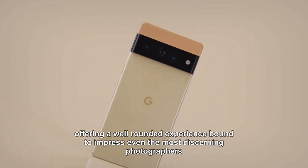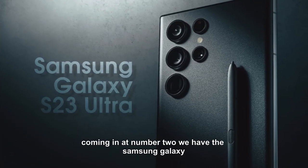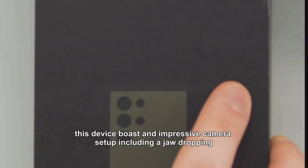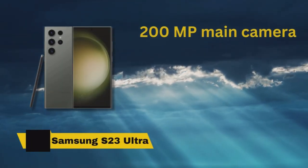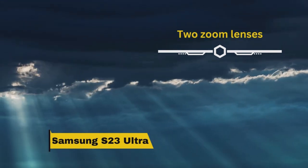Number two: the Samsung Galaxy S23 Ultra. This is a true powerhouse in smartphone photography, boasting an impressive camera setup including a jaw-dropping 200 megapixel main camera, a versatile 12 megapixel ultra-wide macro combo, and not one but two zoom lenses, offering unparalleled flexibility for capturing any scene or subject.